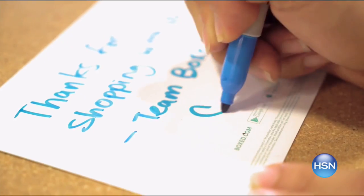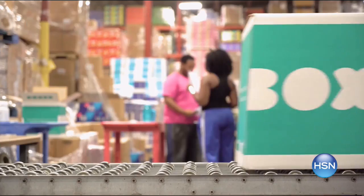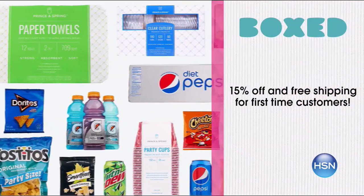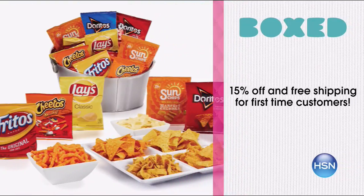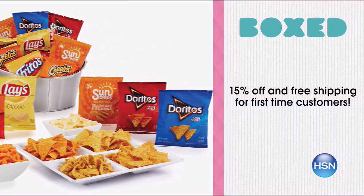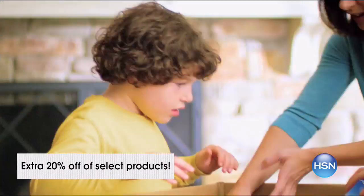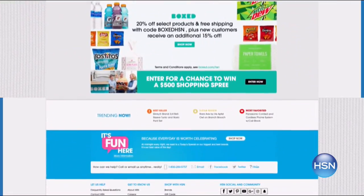Box makes it easier than ever to celebrate the 4th of July — stock up on all your party supplies and get them delivered directly to your door. They have all your favorite brands like Pepsi, Mountain Dew, Doritos and more at special HSN discount pricing. First time customers get 15% off and free shipping on your first order, plus an extra 20% off select products. Search Boxed right now at hsn.com.